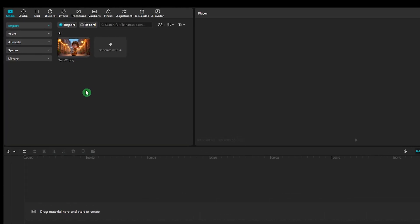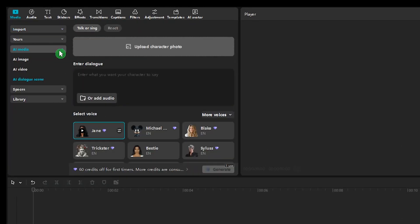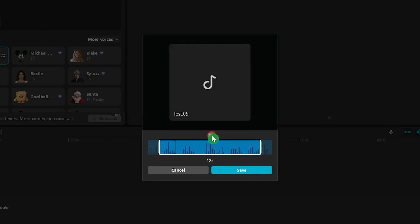In CapCut, there are two main ways to use the AI Dialog Scene Lip Sync model. First, go to AI Media and select AI Dialog Scene — if you don't see it, update CapCut. It supports images only. You can write your text, choose a voice, or upload your own audio. It supports up to 12 seconds of audio, so if your file is longer, you need to pick a 12-second segment. On the free plan, you get 60 credits to test it with short audios.